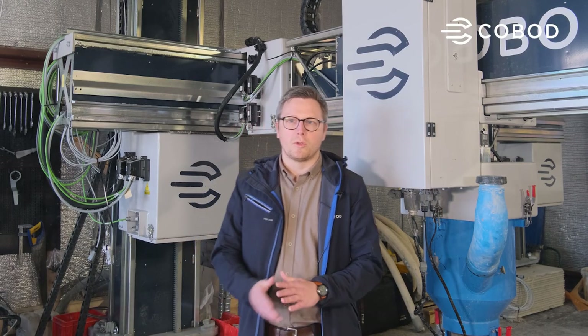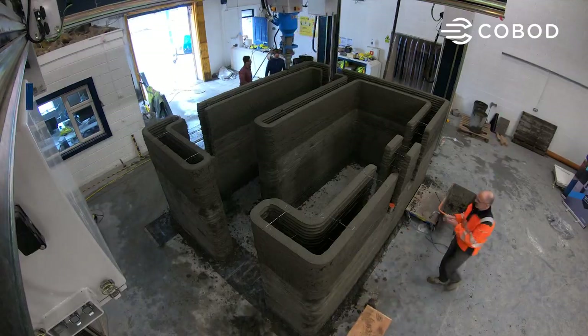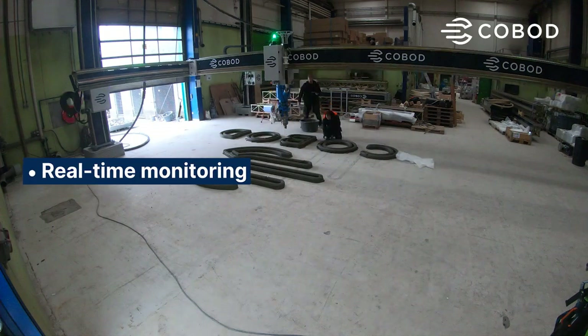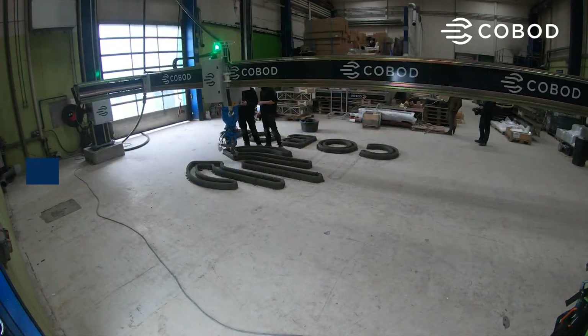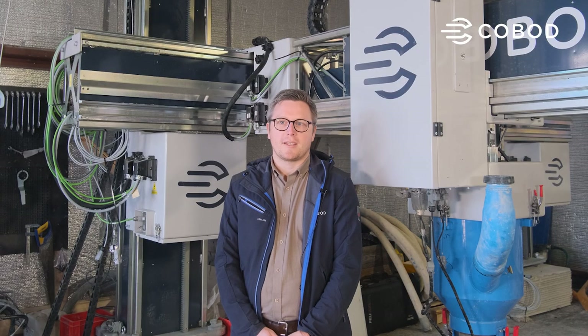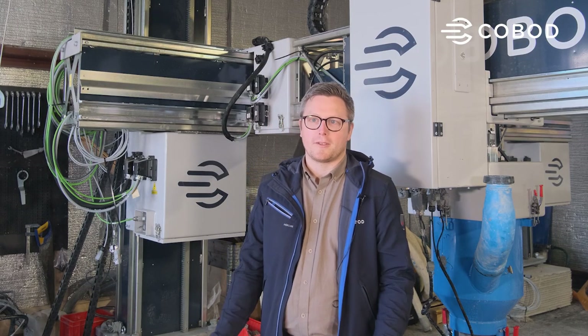We envision the camera system can be used for a number of different applications. You can review footage from each construction project, you can monitor what's happening on the site in real time, or you can simply use it as a deterrent for theft. Thank you for watching, and stay tuned for more updates from Cobalt International.